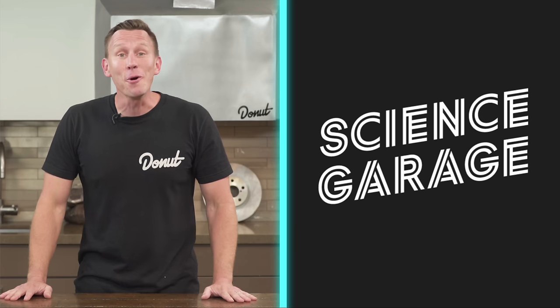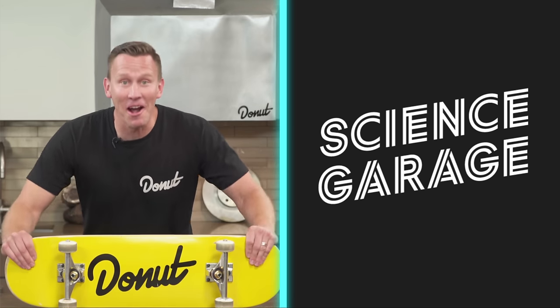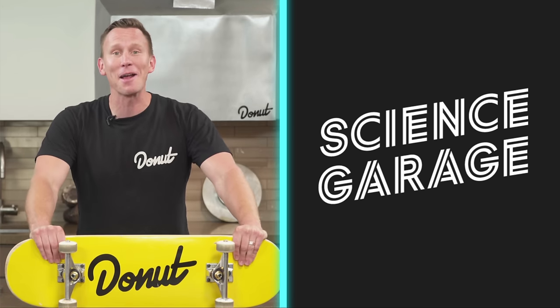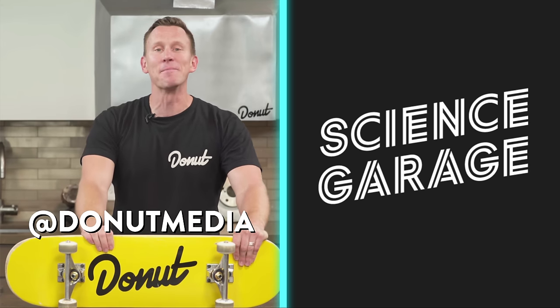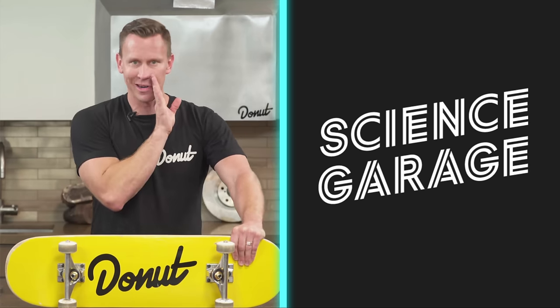Oh guys, we got merch! Check it out — shop.donut.media. Follow me on Instagram at BidsBardo, and follow Donut at Donut Media. Don't tell my wife I still skateboard — she worries.